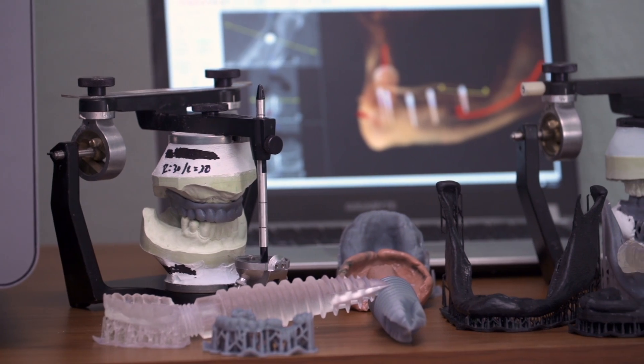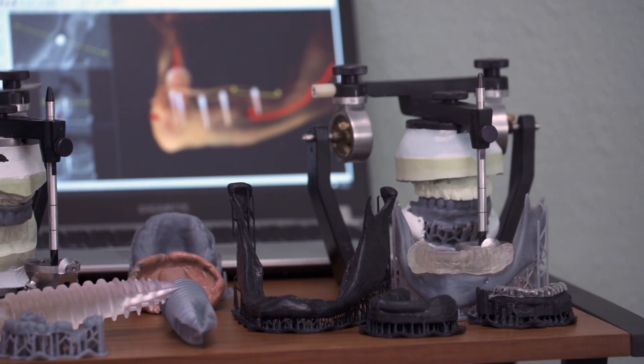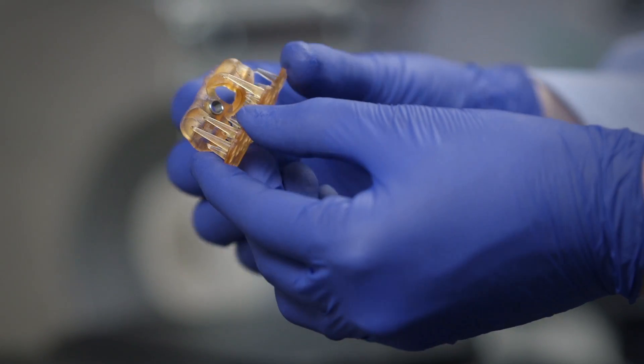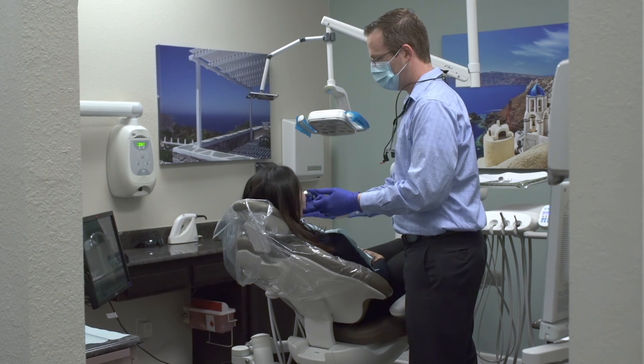When the Form 2 came to my office, I was able to print surgical guides, impression trays, and bite guards. Before, I used to have to send these out to the laboratory, wait two to three weeks, and pay hundreds of dollars. Now I can print out a model within about an hour.